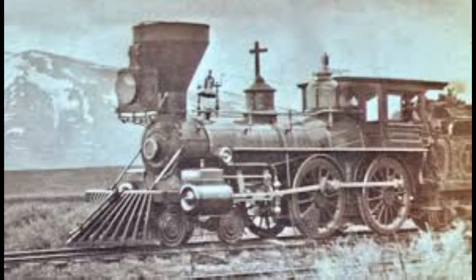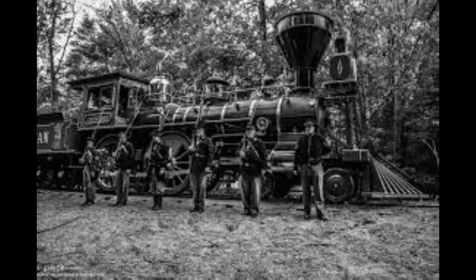The Leviathan No. 63 is a 440-class steam locomotive built in September 1868 by the Schenectady Locomotive Works of New York. This train carried mostly passengers and goods around the west. This train was more efficient than traveling by horse because it could carry more at a faster rate of speed.